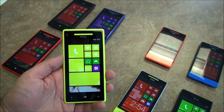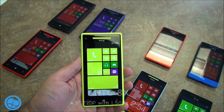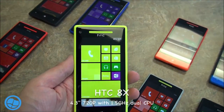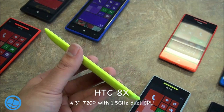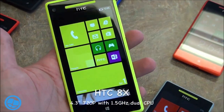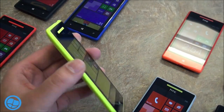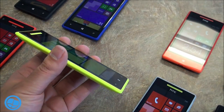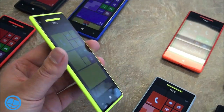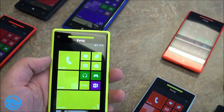Hey everybody, Danny Rubino here with Windows Phone Central. Take a look at this — we're looking at the brand new HTC 8X, and next to it in the corner there is the 8S. This is the obviously very bright yellow color coming out for HTC, and that is a Super LCD2 with Gorilla Glass screen. It's a 4.3 inch display and it is gorgeous.